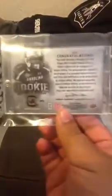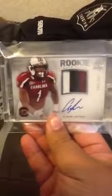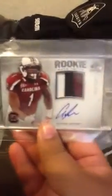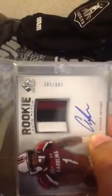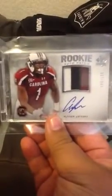Next, for the Bears as well — sick. It's Alshon Jeffery SP Authentic rookie auto patch. Boom, three-color patch, on-card auto. Number 885, but to get colors like that is really hard.